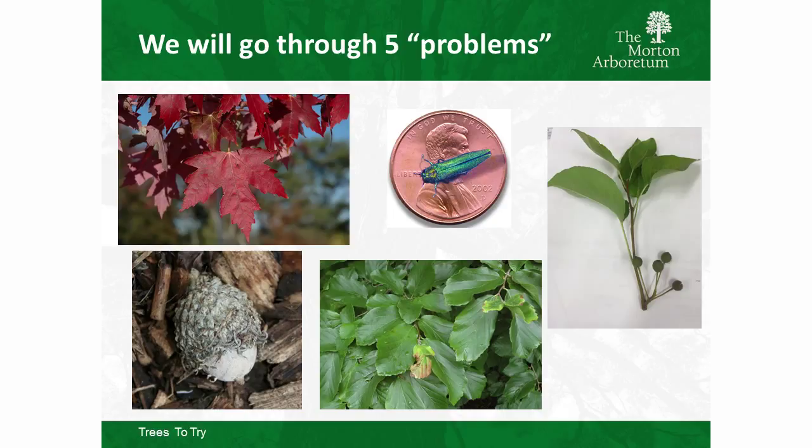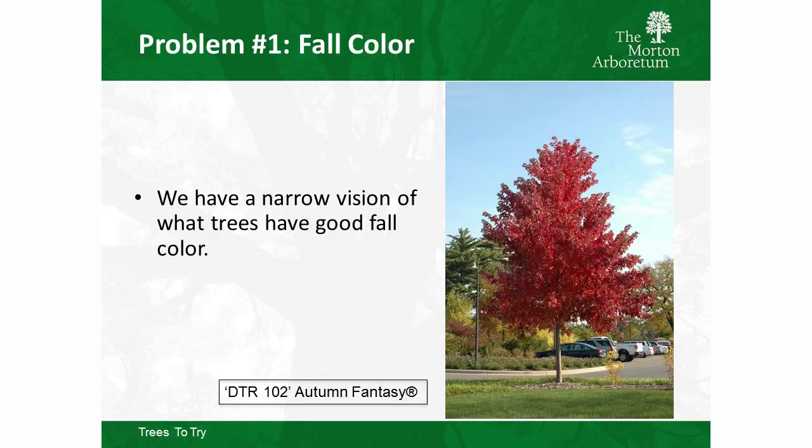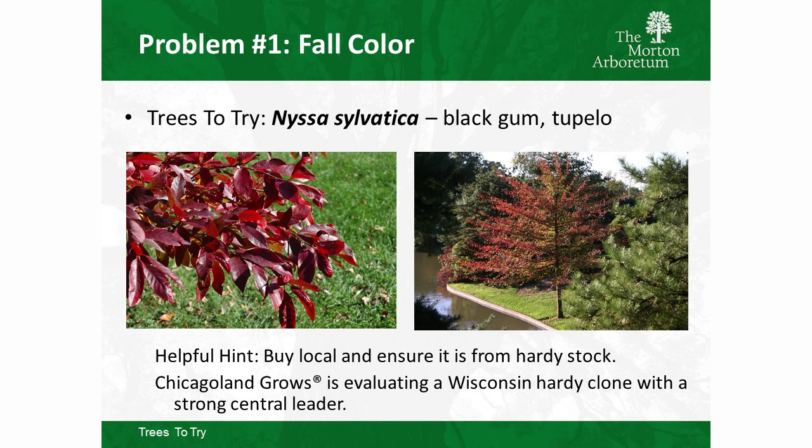I figured we'd start with five situations and try to find solutions for each. The first one: fall color. Everybody loves fall color, but people tend to fall back on the same plants — Freeman maples or red maples. They're really good, tough plants, but there's more out there. If we're looking for red, why not try Nyssa sylvatica, black gum or black tupelo?